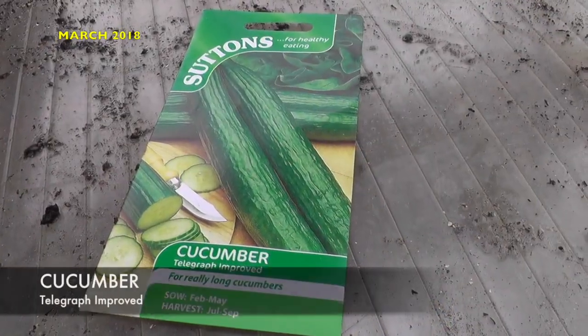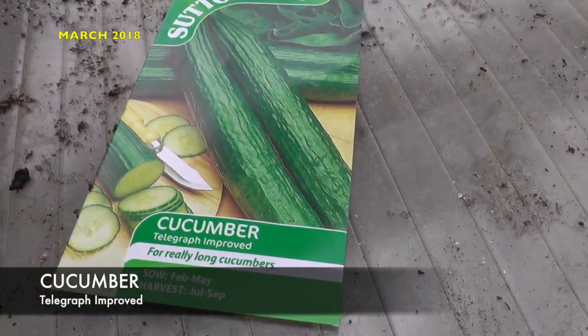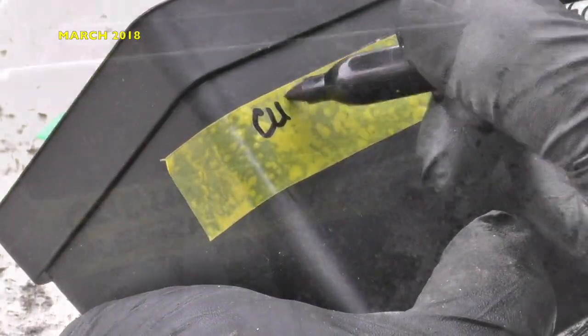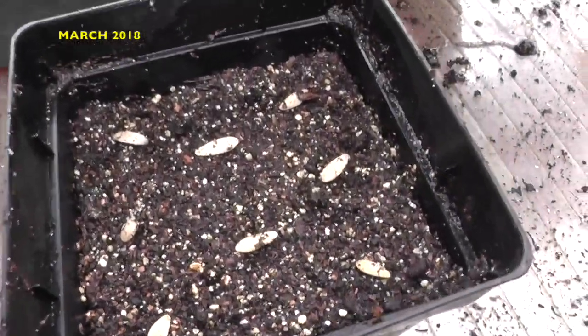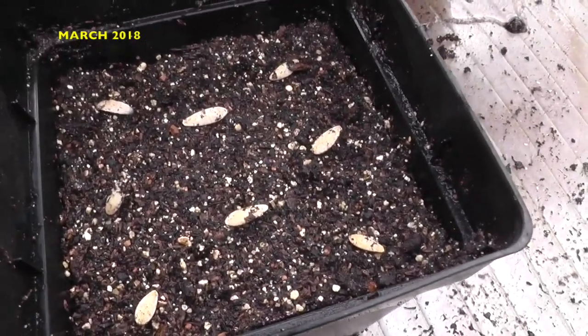With the seeds being so large, they're quite easy to space out — and that's all you get in the packet: eight seeds.